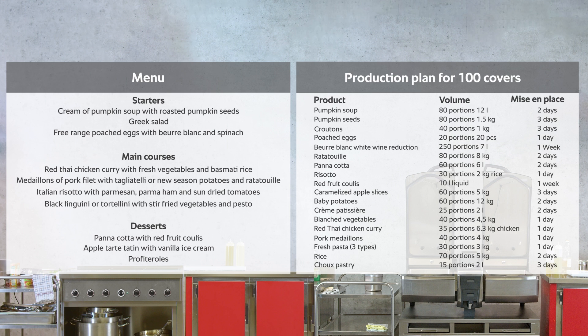Delicate dishes such as risotto or poached eggs are only prepared for the current day, while the soup, for example, is prepared several days in advance.